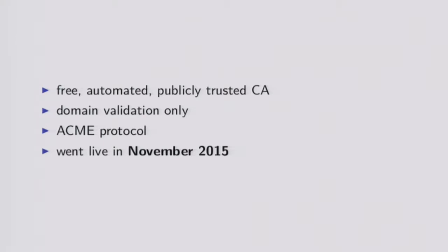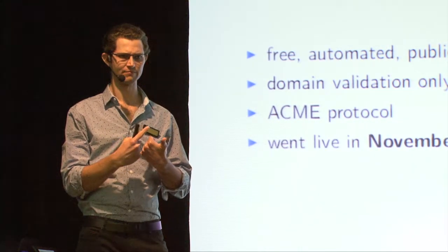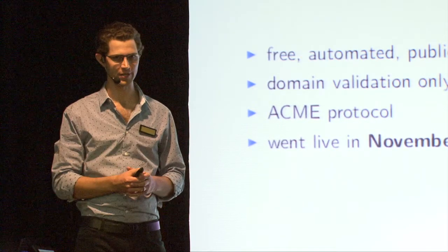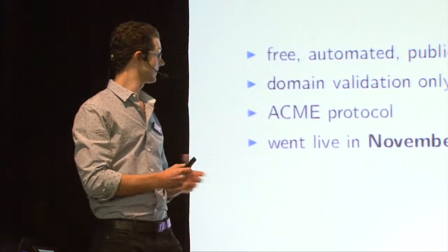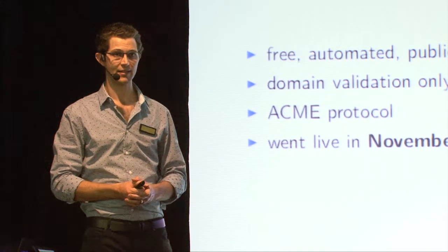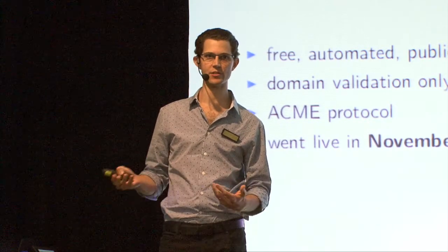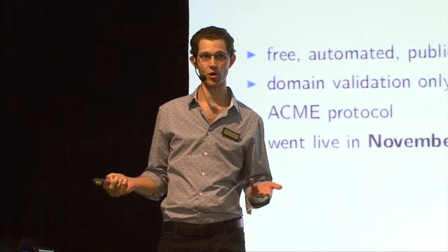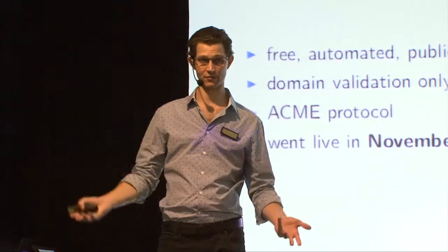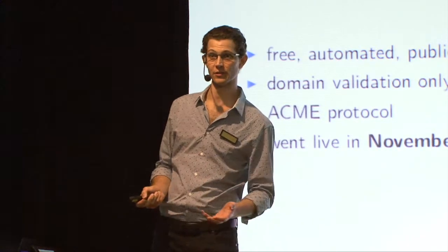Since then a whole bunch of other sponsors have come on board. They only offer domain validation certificates, and I think this is actually fine. EV doesn't actually bring a lot extra to the table in terms of making end users more secure. Most people aren't going to look at the certificate information - they're just going to care, can I connect to this website or not? And hope that the public key infrastructure being used to secure the connections and authenticate the endpoints is doing its job properly.